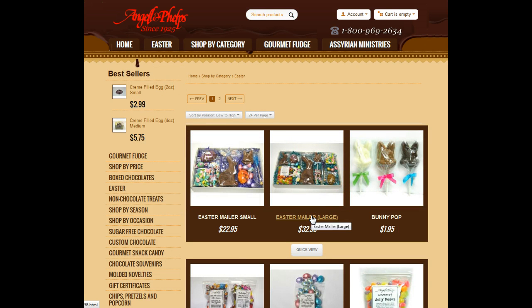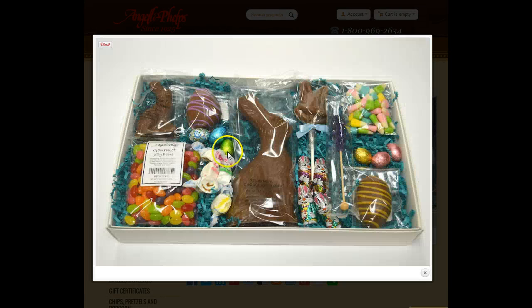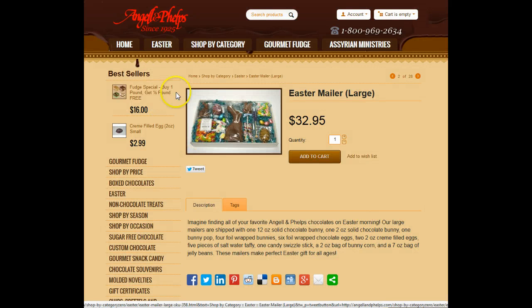This is really fun — it's an Easter mailer, like a bunny in a box. As you can see, your bunny and everything is enclosed in a box, so it has less of a chance of getting damaged in the mail, especially if you want to send this to your grandchild or a special friend.